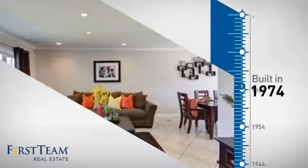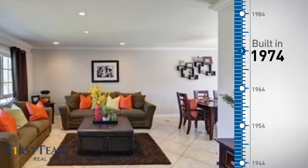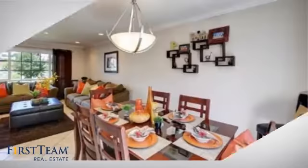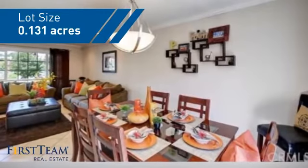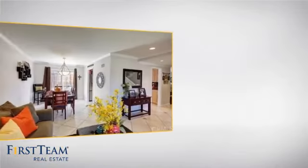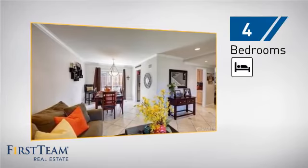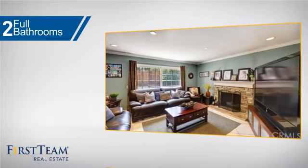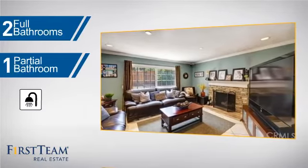This property was built in the early 70s and features over 2,300 square feet of space, giving you a spacious layout to play host or kick back and relax after a long day. Inside you'll find four bedrooms so everyone has a private space to come home to, as well as two full bathrooms and one partial bathroom.